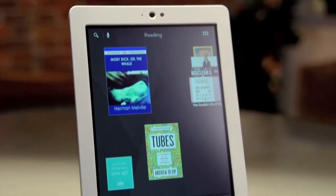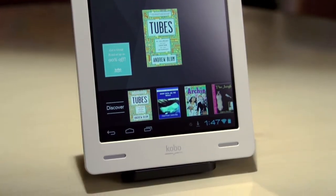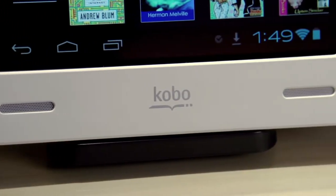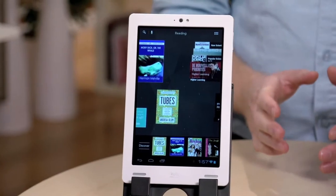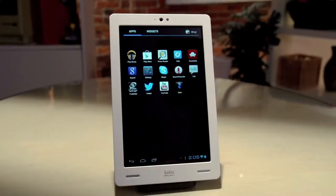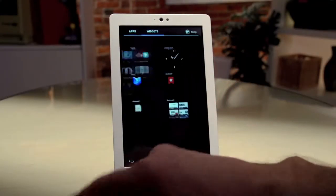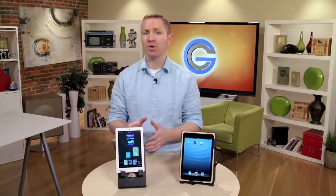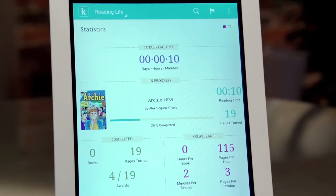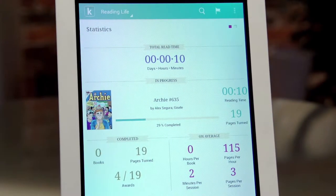Now this is the Kobo Arc. It's another entry in the e-reader that grew up to be a tablet category, and to be honest, I think Kobo's done a great job with it. It runs Android 4 and uses a custom skin to give the Arc a unique experience. The cool thing about the Arc running Android is that it gives you more options than just Kobo Books if you want. But if you want to read with a different app, you can.